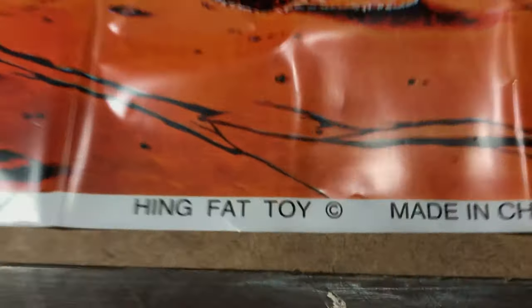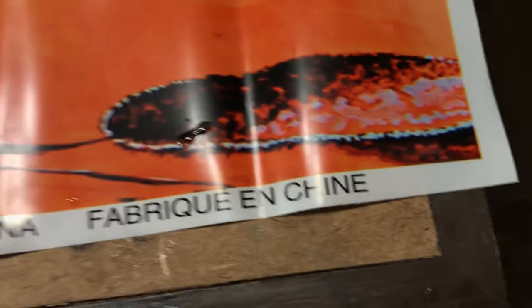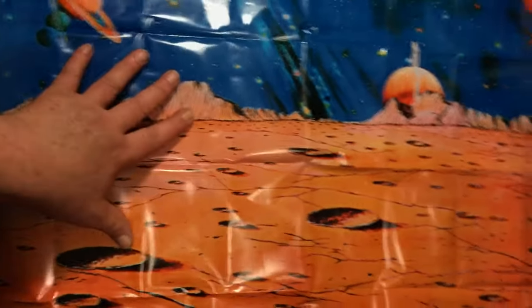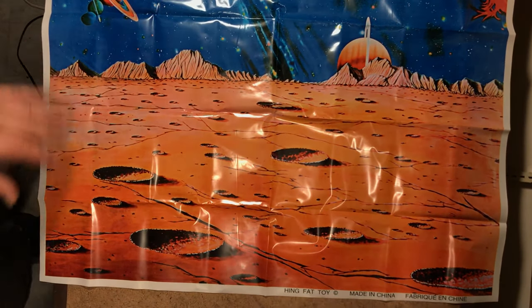And here we've got a nice play map for it all to go on. That's a nice one. Hing Fat Toy — made in China, Fabricaine Chine. So confirmed: Hing Fat are the people making these toy sets, and others then repackaged them. And I guess that includes our play map.